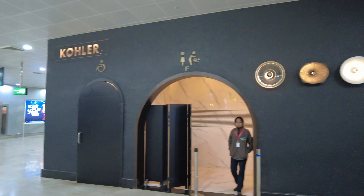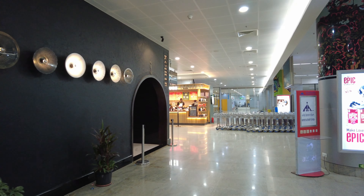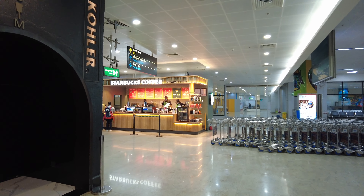It was a quick takeoff from runway 09 and the crew have kept the cabin lights dimmed. We will have a flying time of roughly 45 minutes to Goa and there is nothing else to see as it's completely dark outside.